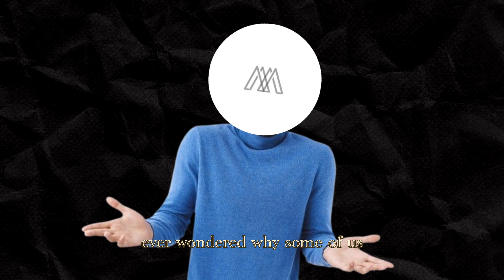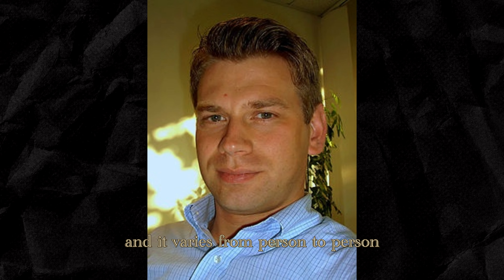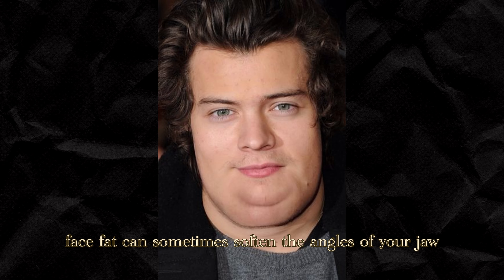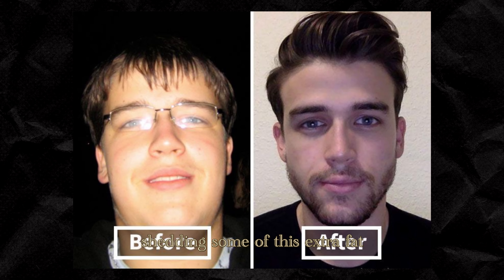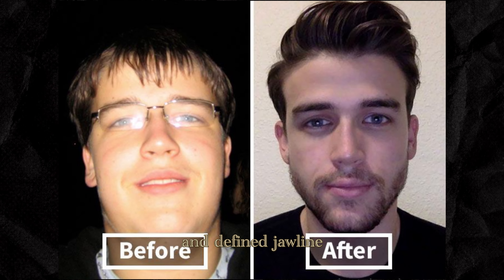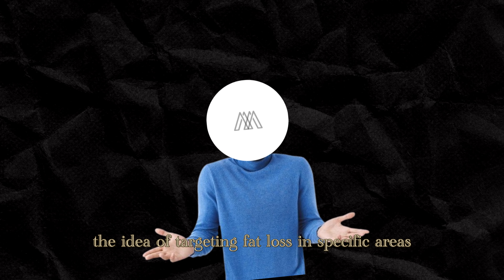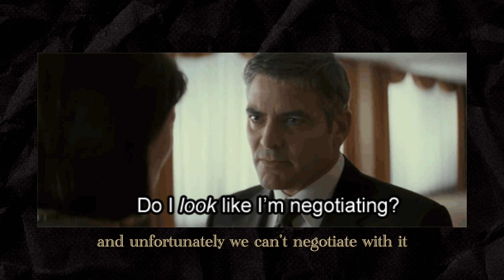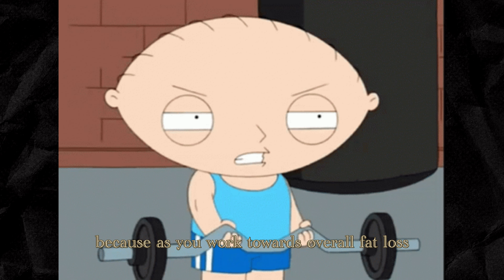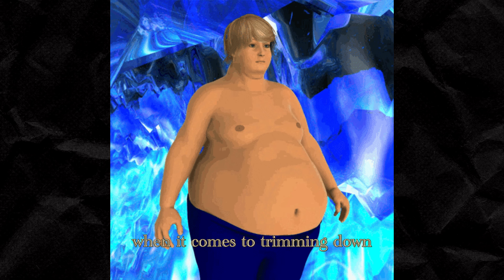Face fat is a natural part of our body composition and it varies from person to person. When it comes to defining your jawline, excess face fat can sometimes soften the angles of your jaw, making it less pronounced. The good news is that shedding some of this extra fat can potentially reveal a more chiseled and defined jawline. It's essential to remember that spot reduction isn't a one-size-fits-all solution — your body decides where it sheds fat first, and we can't negotiate with it. But as you work towards overall fat loss, your body will naturally start revealing those sleek jawline contours.